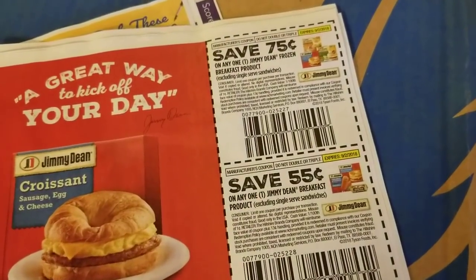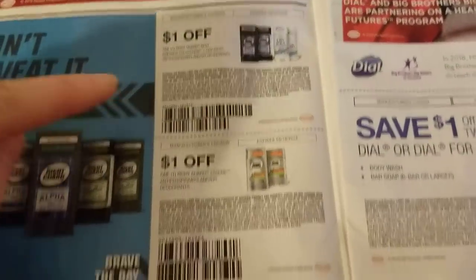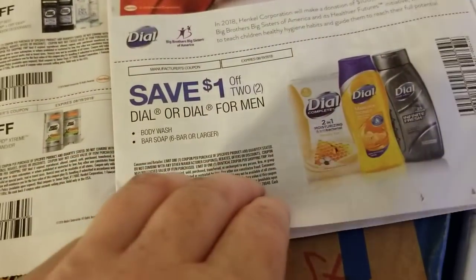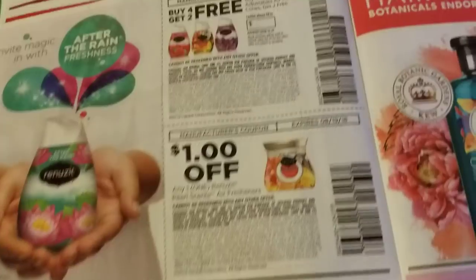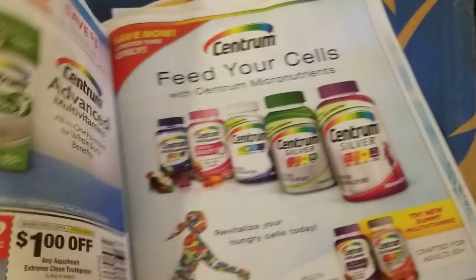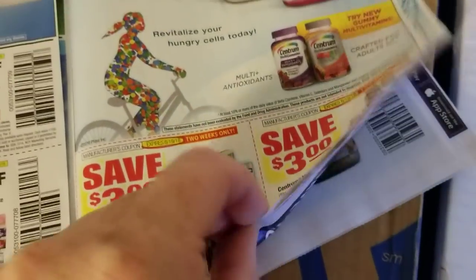Here's the second one. We've got Jimmy Dean's breakfast frozen products, State Fair corn dog products, Right Guard coupons, dollar off Got2Be — they decreased the value of that a little bit. Dial body wash, some Excedrin coupons, Purex laundry detergent, Purex Crystals and Wash Fragrant Boost, Renuzit, Soft Scrub, Aussie hair products, Herbal Essences hair care, Aquafresh toothpaste, and a couple of Centrum vitamin coupons.